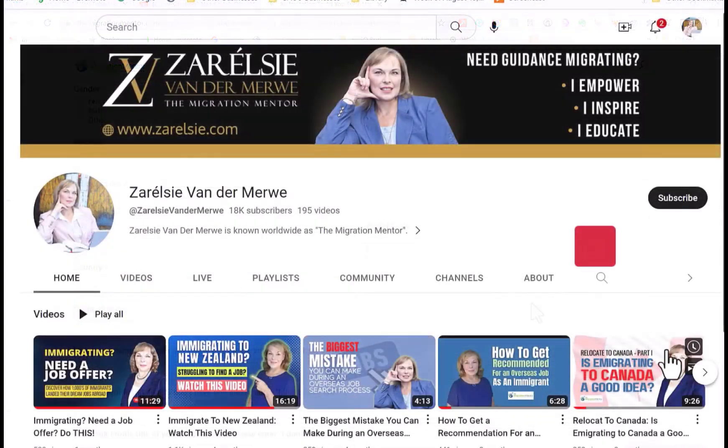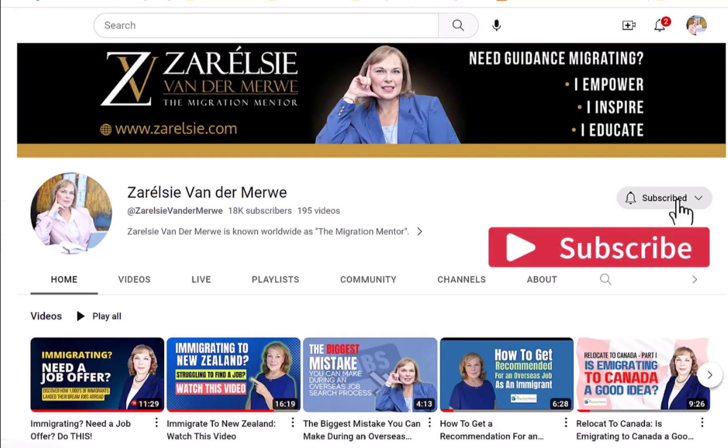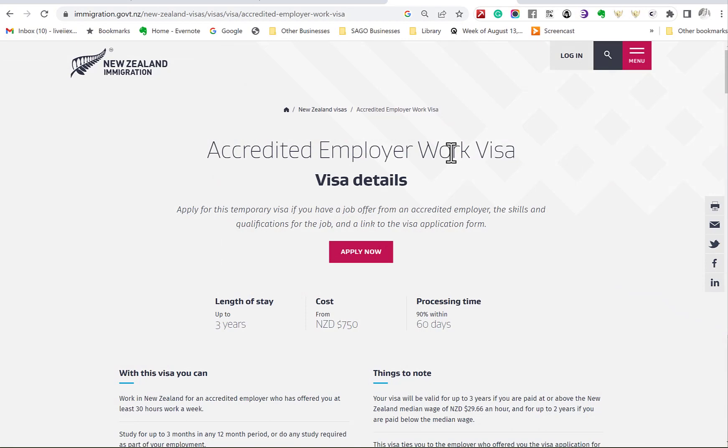If you want more videos like this to help you land your overseas job as an immigrant, don't forget to subscribe to this channel. The number one thing you need to do — if you have done your eligibility assessment a couple of months ago or even a year or more ago — is update it so that your immigration advisor can tell you what you qualify for in terms of the Accredited Employer Work Visa. You can also check the requirements on the official immigration pages.